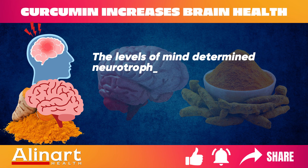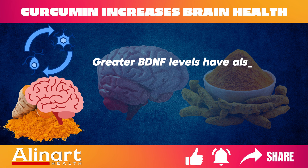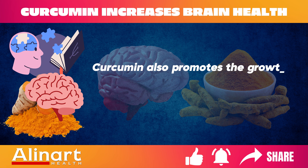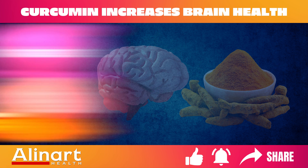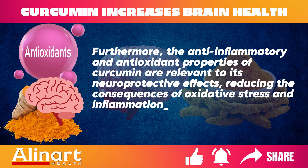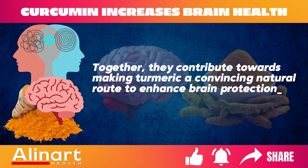Benefit 5: Supports Brain Health. Curcumin increases levels of brain-derived neurotrophic factor (BDNF), which is related to better cognitive function and a decreased risk of mental diseases. Greater BDNF levels have also been proven to enhance neurogenesis — the ability of the brain to create new neurons — most notably in parts implicated in memory and learning. The anti-inflammatory and antioxidant properties of curcumin are also relevant to its neuroprotective effects, reducing oxidative stress and inflammation common in mental health disorders, making turmeric a compelling natural route to enhance brain protection and longevity.